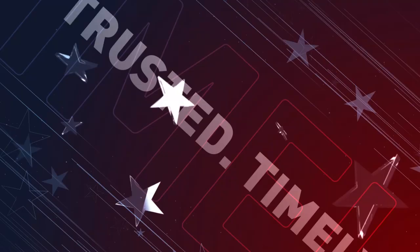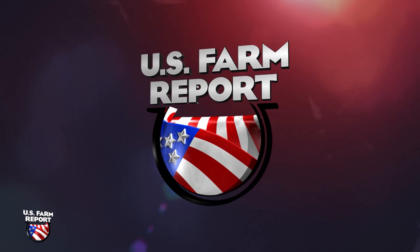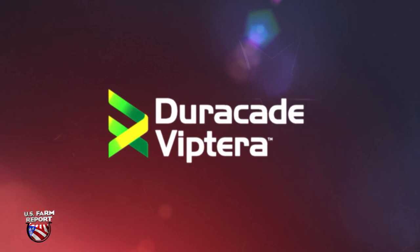Welcome back to U.S. Farm Report — trusted, timely, tradition. Unspoken Truth about Pests on U.S. Farm Report, brought to you by Duracade Viptera Trait Stacks, guarding against 16 above and below ground corn pests like mid-season threats of corn rootworm, earworm, and western bean cutworm.